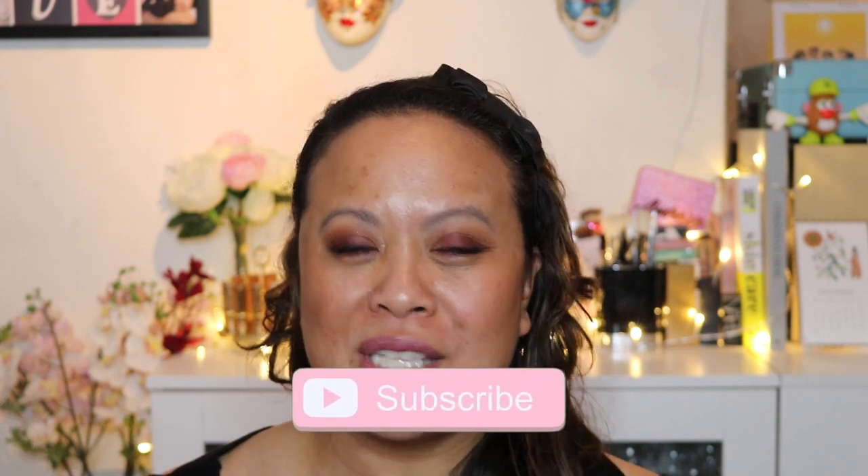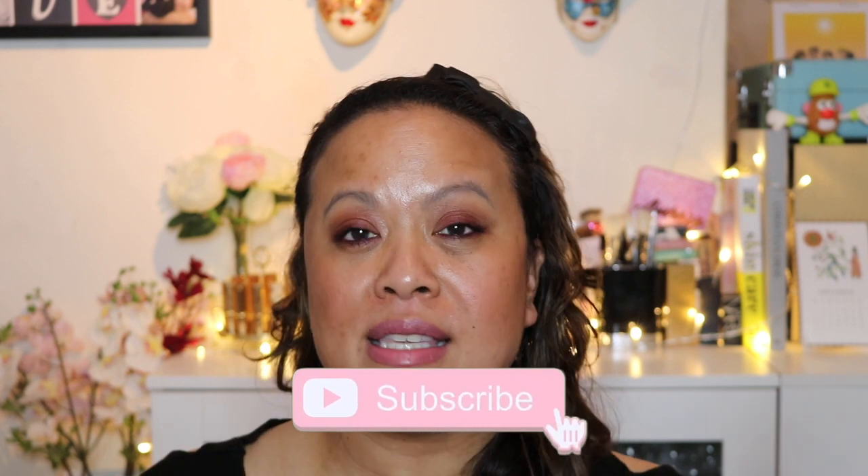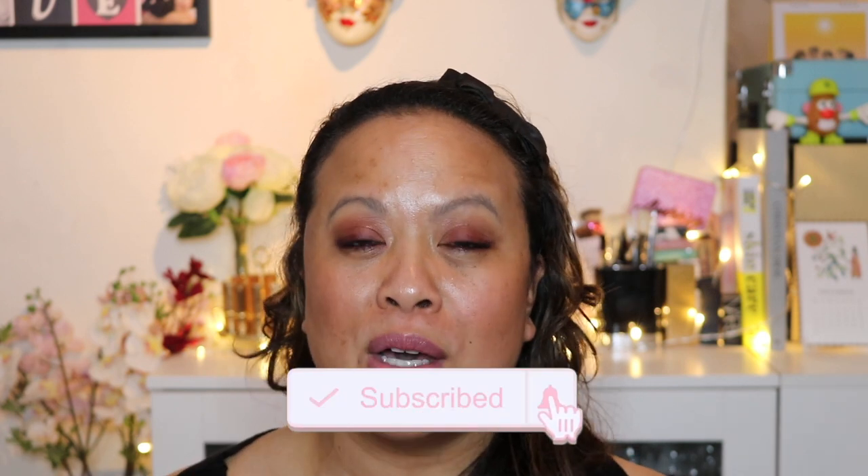Please let me know your comments in the comments section below. Let me know if you're going to pick anything up or have already picked anything up from Victoria Beckham. Have you tried her lipsticks? Let me know what colours you've picked. Have you tried her eyeshadows, her eyeliners, her lip liners? I look forward to hearing your thoughts. Please don't forget to hit the subscribe button and the notification bell for weekly uploads. I look forward to seeing you again in my next video. Thank you.